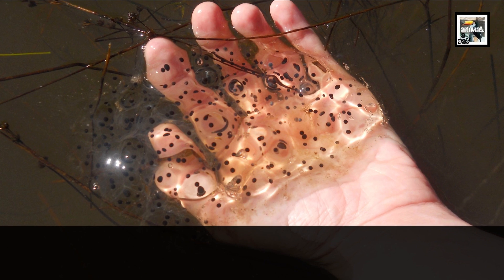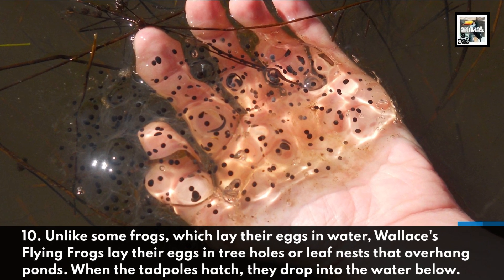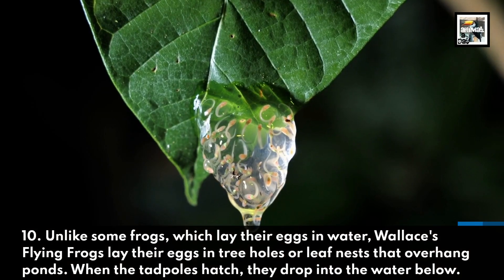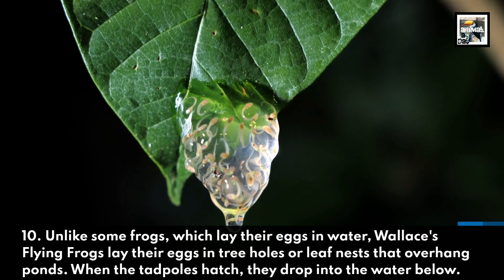Fact ten: unlike some frogs which lay their eggs in water, Wallace's flying frogs lay their eggs in tree holes or leaf nests that overhang ponds. When the tadpoles hatch, they drop into the water below.